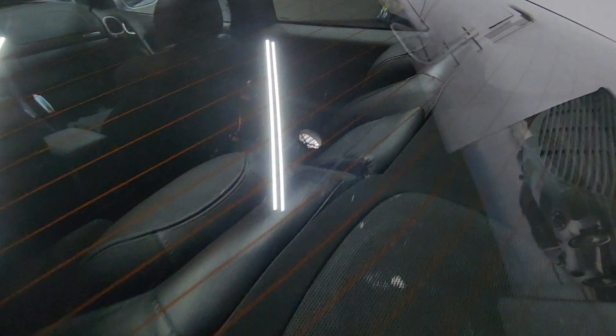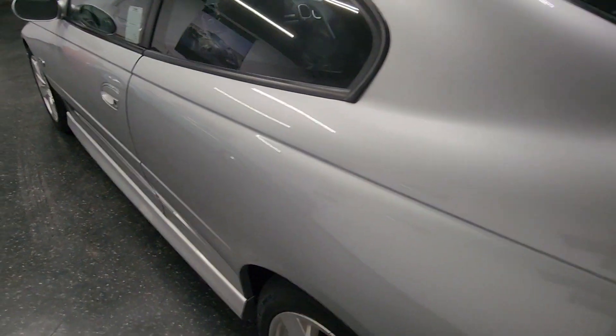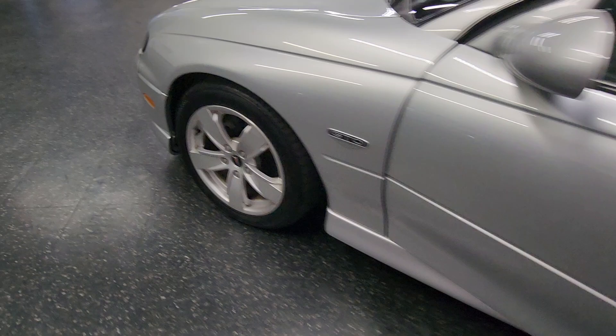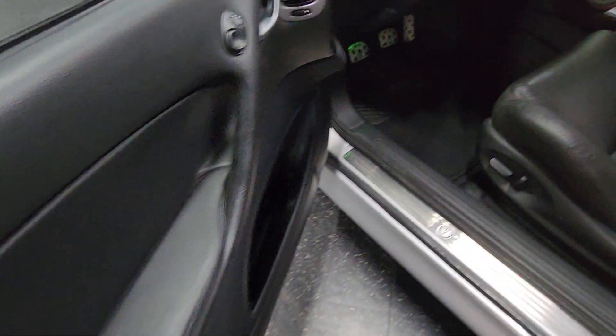If you look — common problem with these, if you're familiar — the back leather will peel away. It does not have that issue. All the doors, no door dings, almost no scratches. All the door panels are in excellent shape.